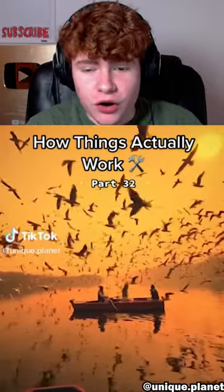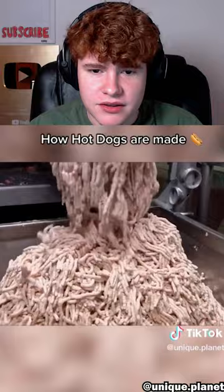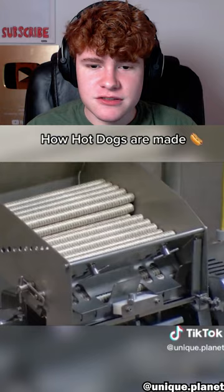How things actually work, part 32 — this is a long one. How hot dogs are made. You got the meat — ew, that looks like hamster food. What? Dude, that's disgusting. Is that even meat at that point? There's no way.